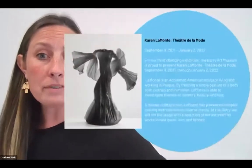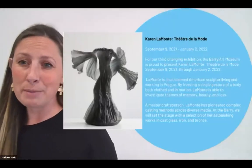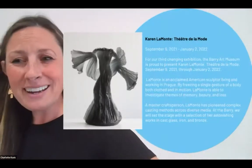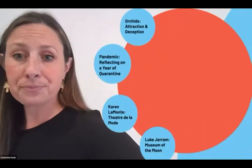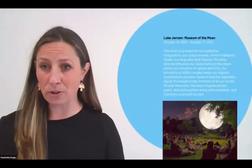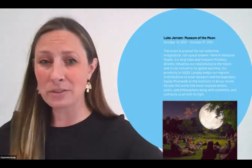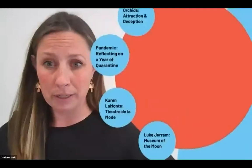This fall, we have Karen Lamont's 'Theatre Mode,' a series of contemporary one-third scale sculptures recontextualized in custom-made theater sets from the Old Dominion University theater department. And finally, we have Luke Jerram's 'Museum of the Moon,' a three-day pop-up exhibition from October 15, 16, and 17 — a massive moon sculpture suspended in front of our museum. All of these are free and open to the public.